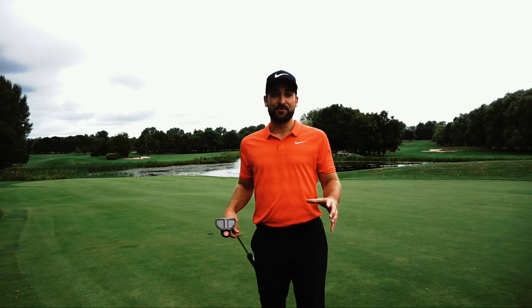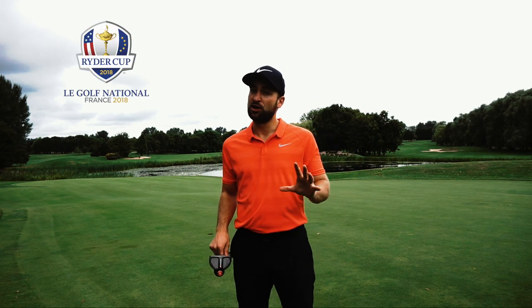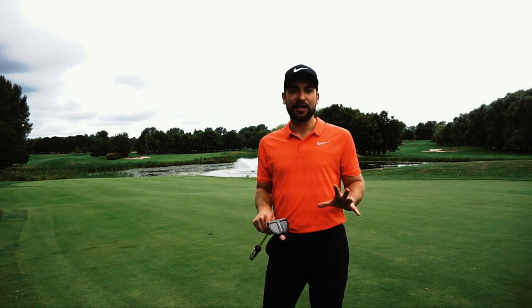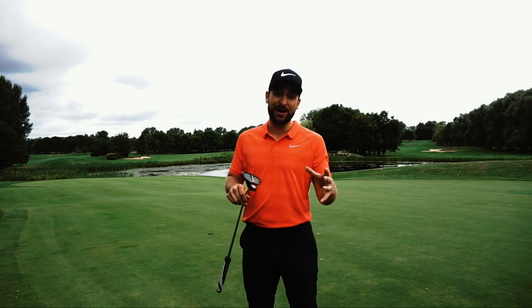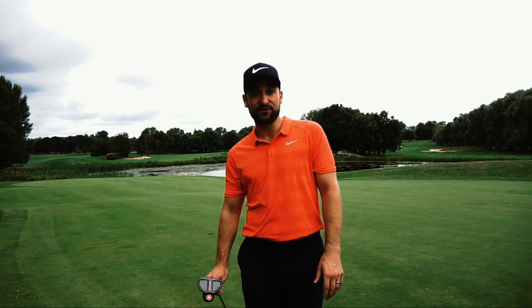That concludes my time here at the Brabazon. We have got the Ryder Cup in just four weeks' time at Le National — a tough, tough golf course. But such an amazing day here; I love this golf course, it's always in perfect condition and so many good holes especially on the back nine. I hope you enjoyed this vlog and we'll see you next time.